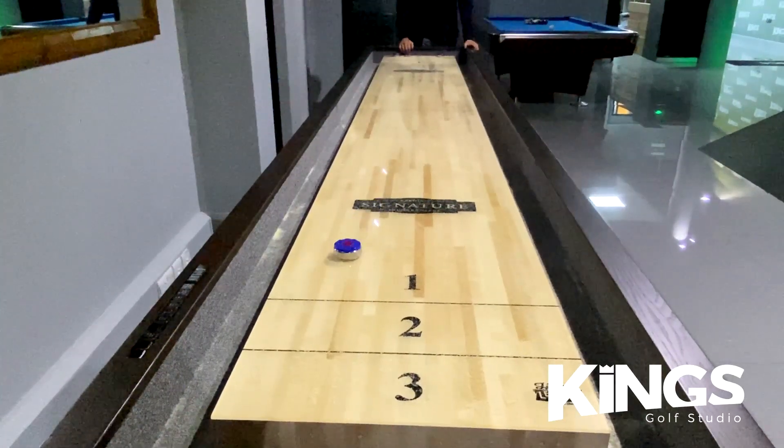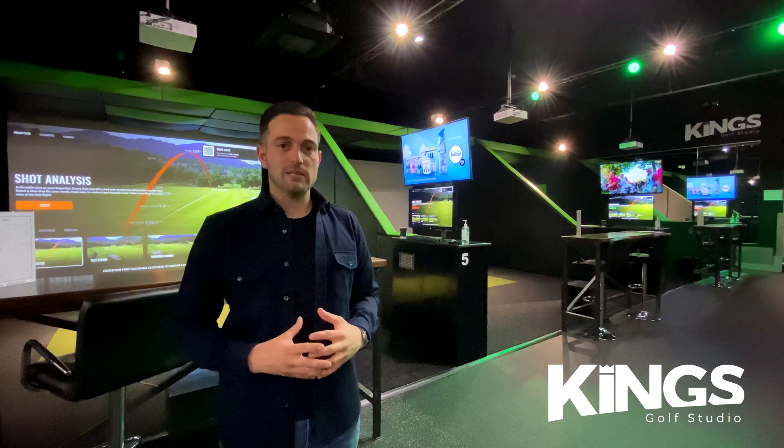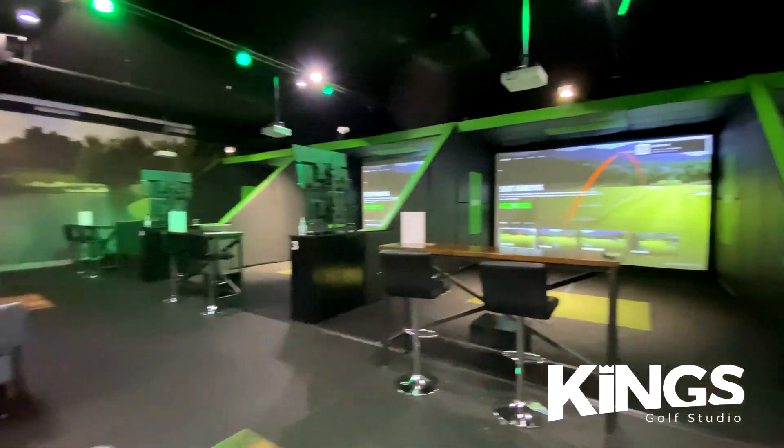Here we are down on our main floor. We have seven simulator bays — three simulators down the left-hand side and four simulator bays on the right-hand side.